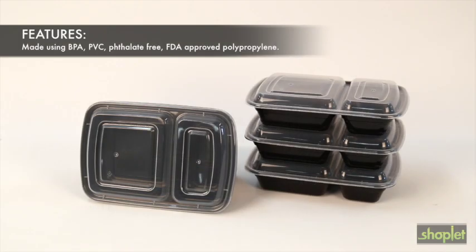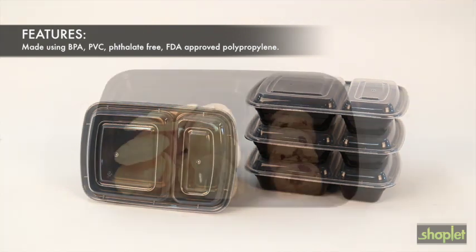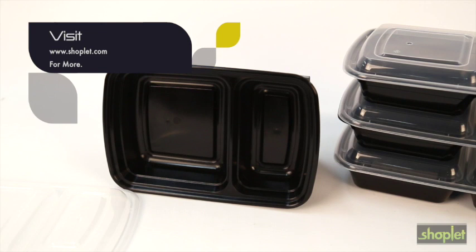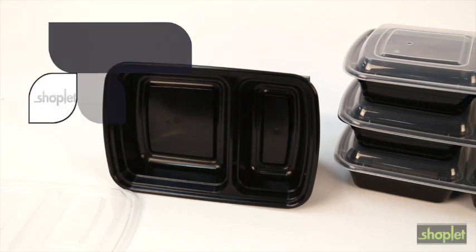The containers are made exclusively of 100% food-safe, BPA, PVC, phthalate-free, FDA-approved polypropylene. Prep your meals by adding the meal prep containers to your cart today.